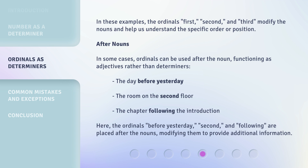In some cases, ordinals can be used after the noun, functioning as adjectives rather than determiners.